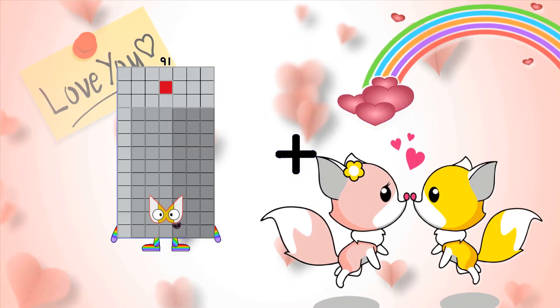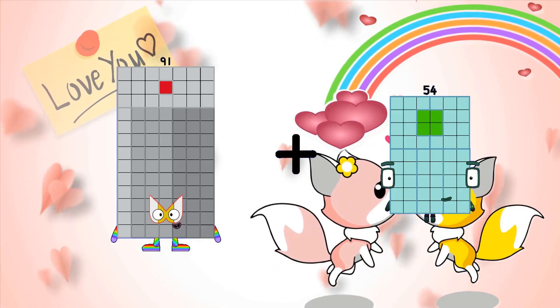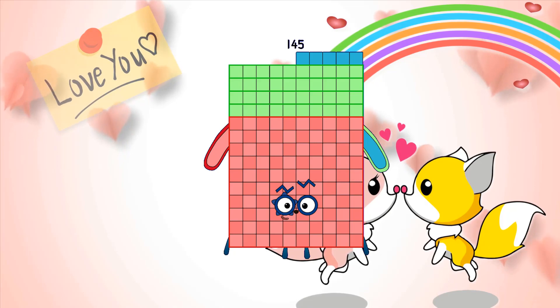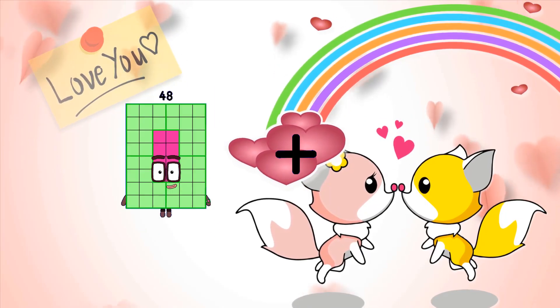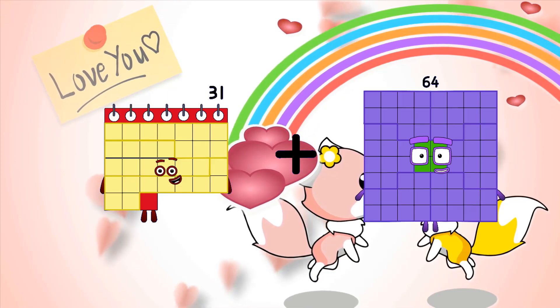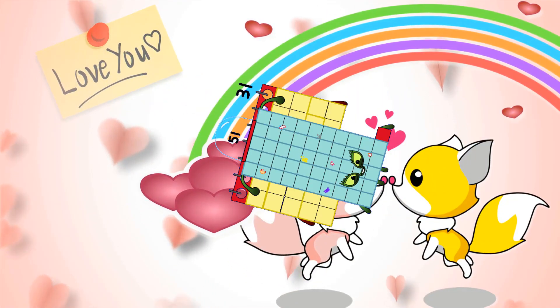91 plus 54 equals 145. 31 plus 51 equals 82.